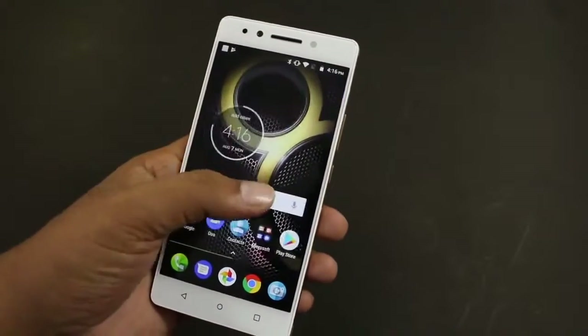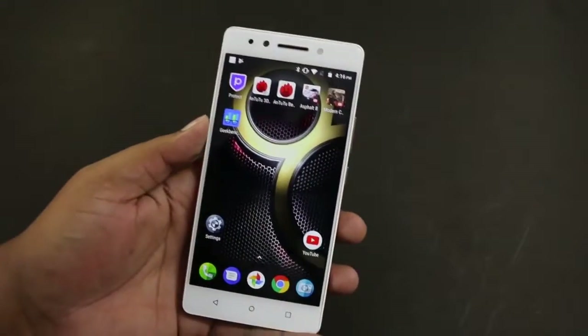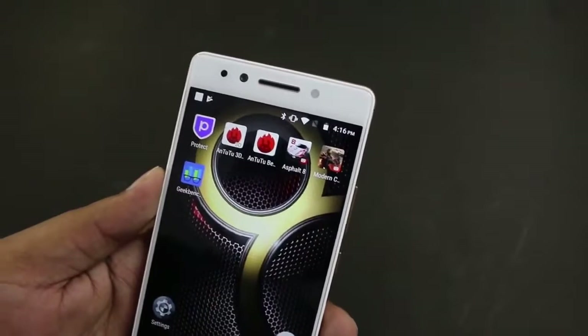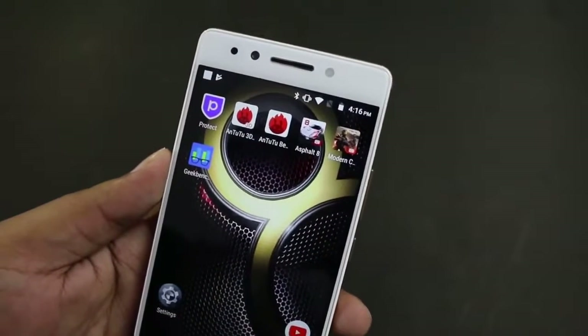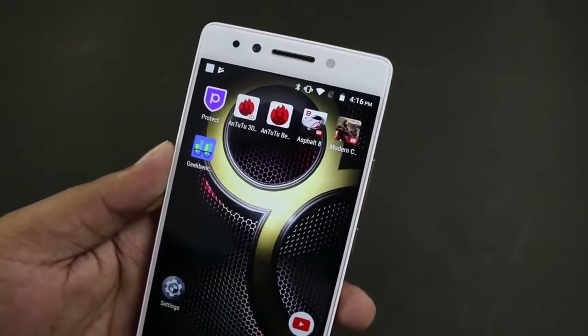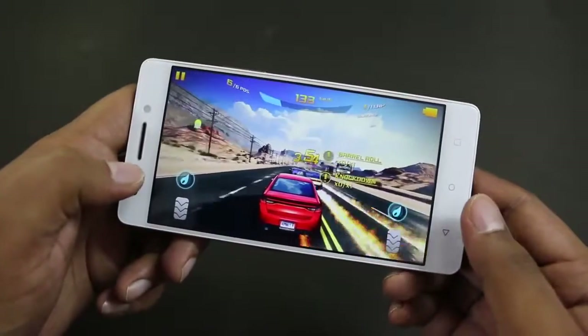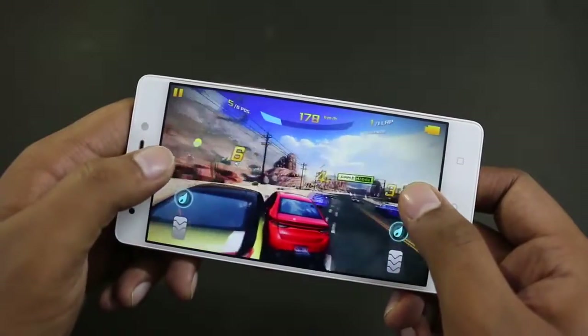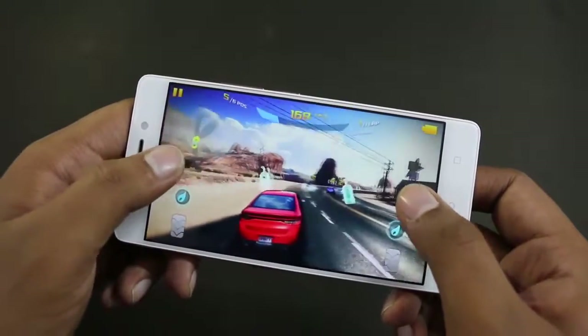Those are the benchmark results, but what about real-world scenarios? In real-world usage we didn't face any problems while doing multitasking. To give you an idea about gaming performance, we'll play Asphalt 8 and Modern Combat 5 on the device. We'll start with Asphalt 8, and you can see we are running the game on high settings.